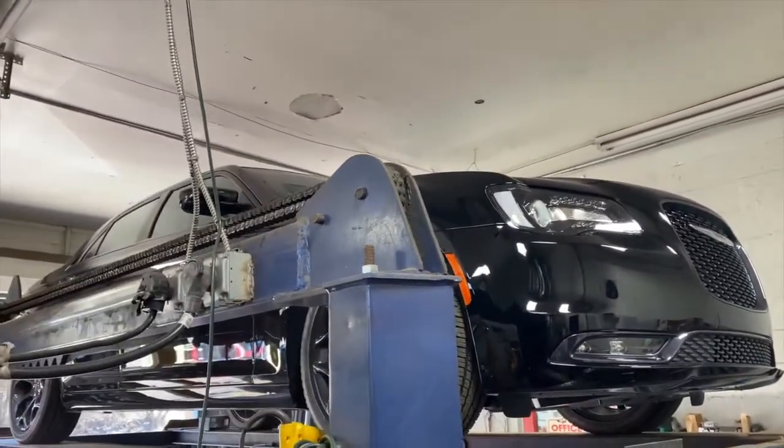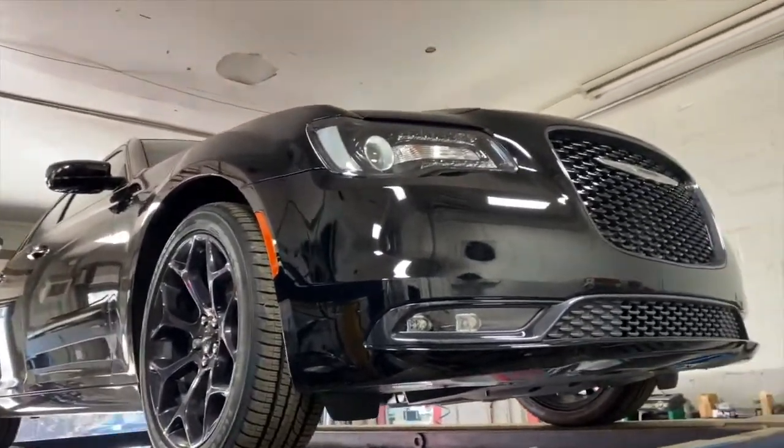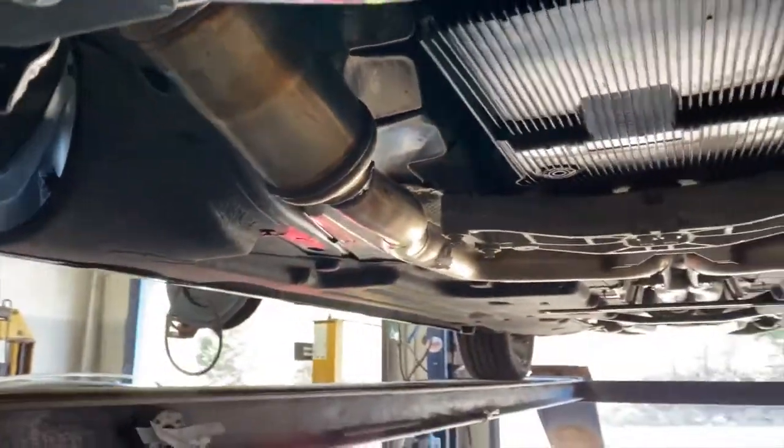2020 Chrysler 300 V6, all murdered out — beautiful car, black on black on black.